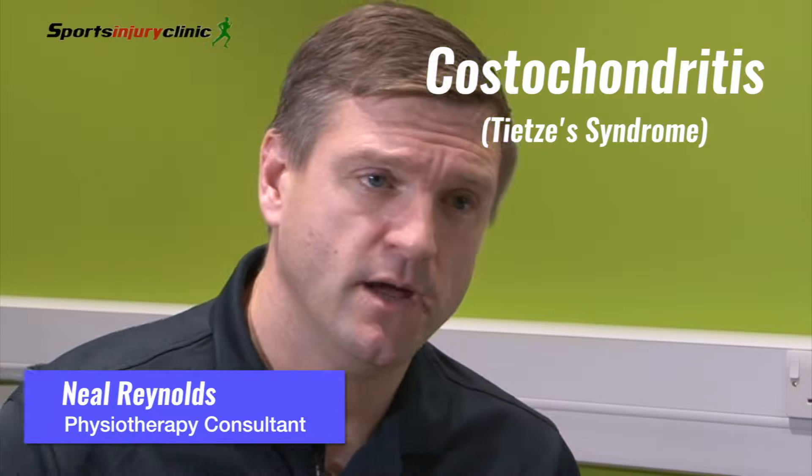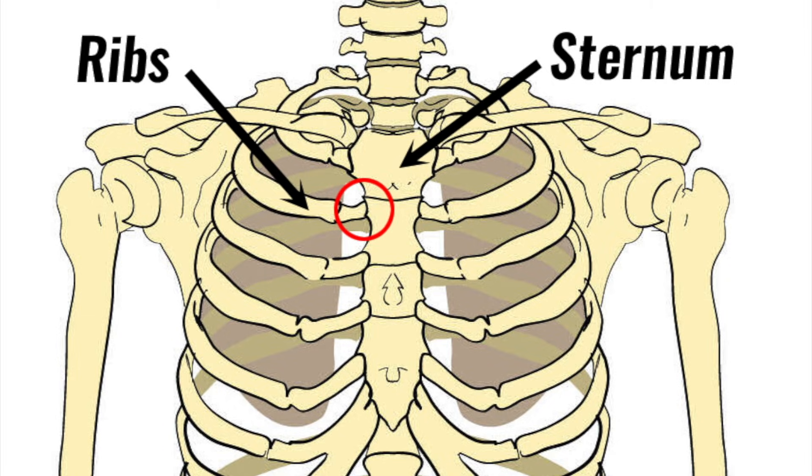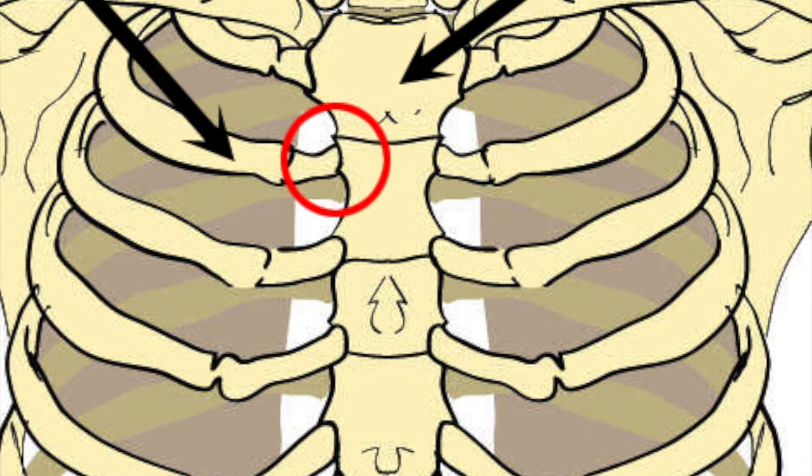Costochondritis is inflammation at the point where either the rib meets the cartilage or the cartilage meets the sternum. It's usually in two places, and it's always on the anterior side. It can affect quite a few different areas and different ribs, and it's basically inflammation of that area.